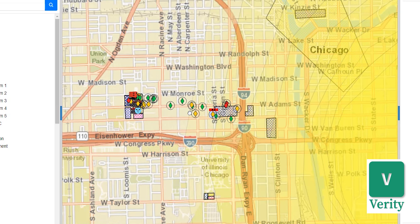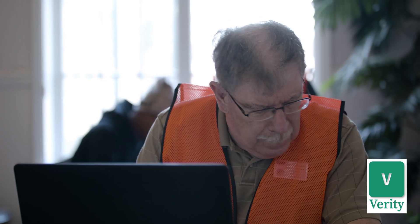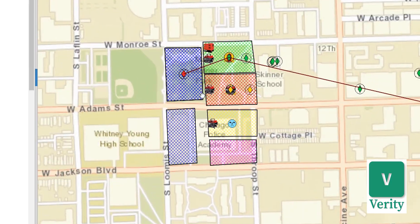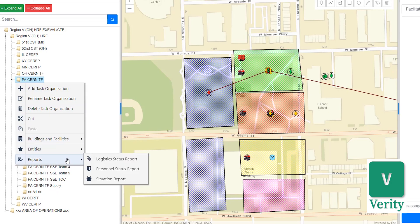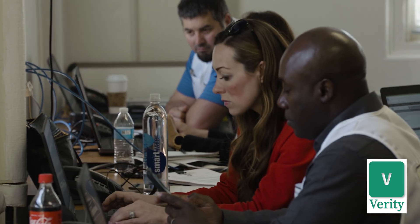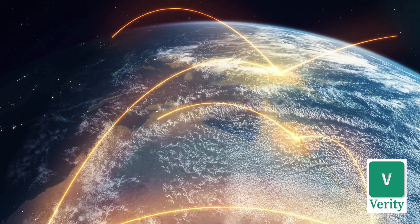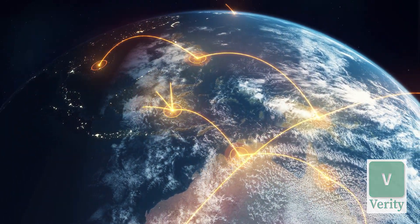It allows multiple organizations to simultaneously participate in customized emergency scenarios. Verity features common operating information, GIS mapping, and reporting tools. It is used by military, government, and commercial organizations to conduct exercises across geographically distributed locations.